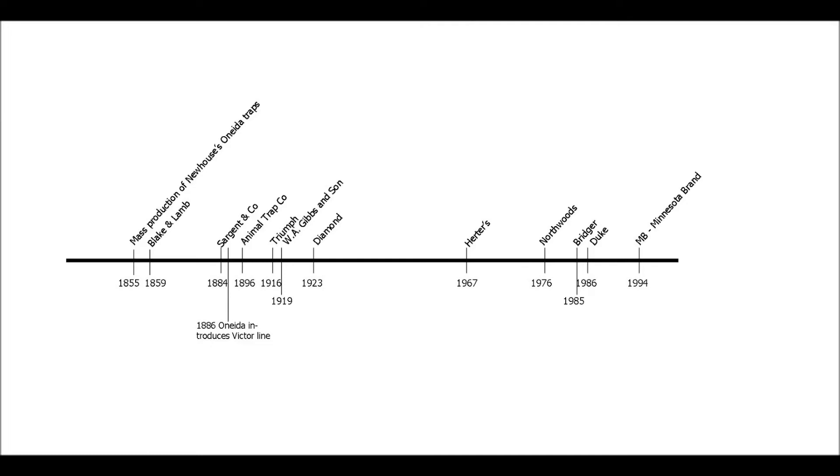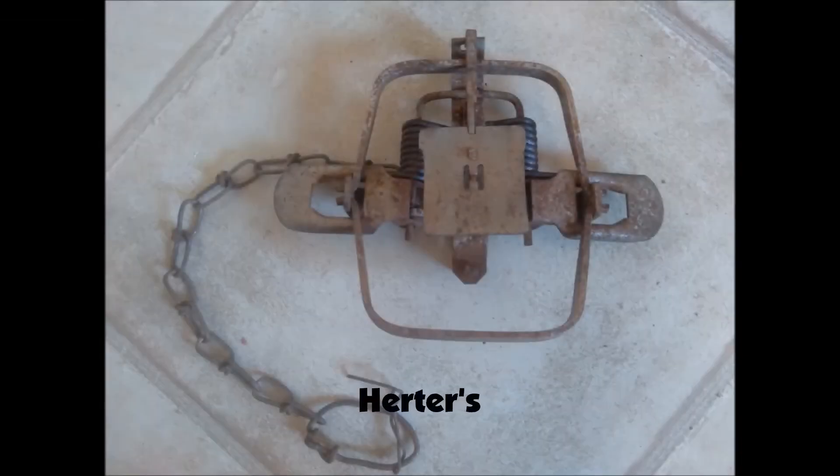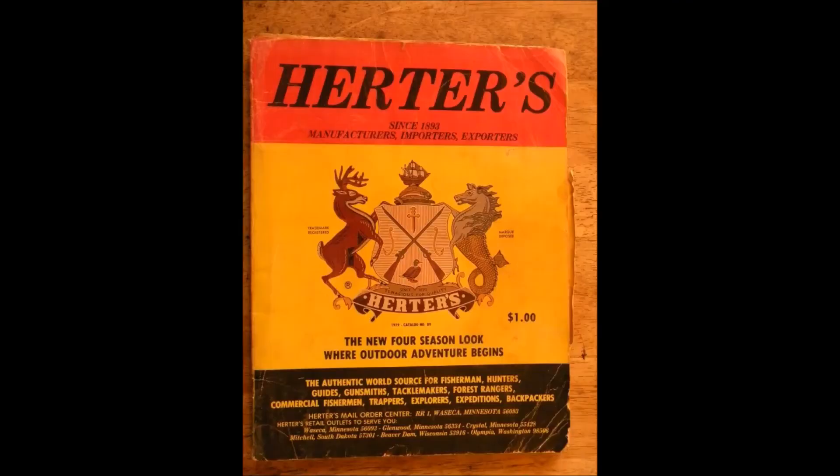Moving ahead to post-World War II, we're going to talk about the Herder's Trap. Herder's was a company that sold a variety of items through a mail catalog — somewhat like a Sears catalog, a little bit of everything, hunting and fishing stuff included. They had been around a very long time but didn't start making traps until 1967, and continued to make traps until 1979.